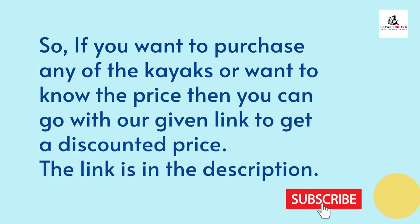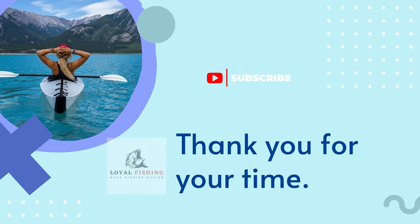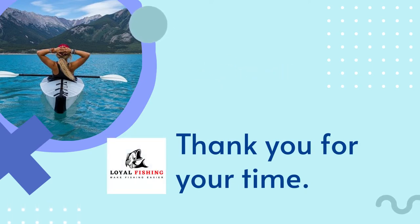If you want to purchase any of the kayaks or want to know the price, you can go with our given link to get a discounted price — the link is in the description. Thank you for your time. Make sure you have already subscribed to our channel. If not, please hit the subscribe button and press the bell icon for the latest videos.